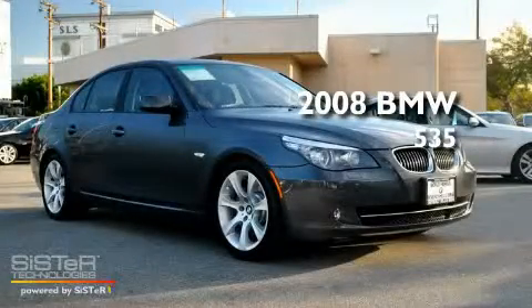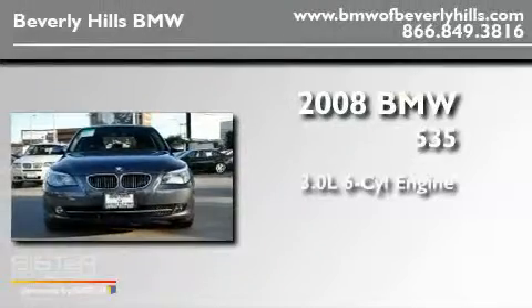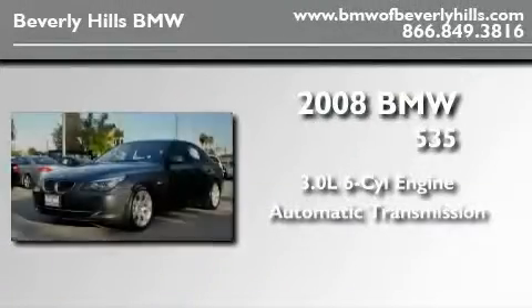This is a certified pre-owned 2008 BMW 535. It has a 3.0-liter six-cylinder engine and an automatic transmission.